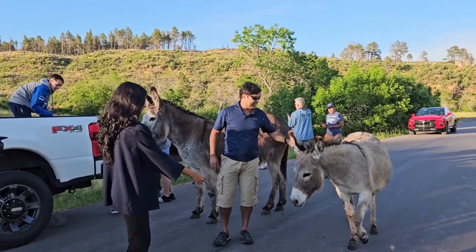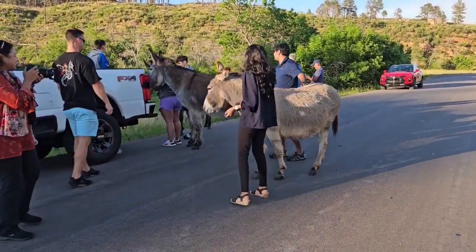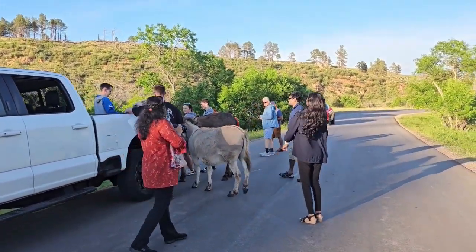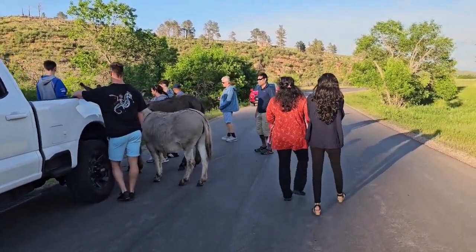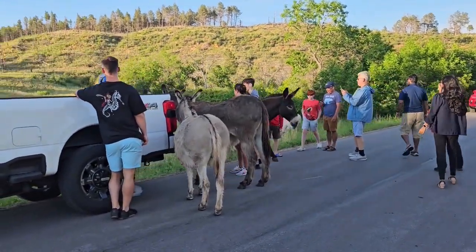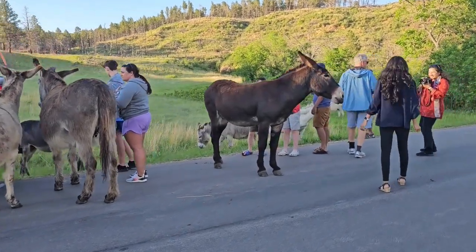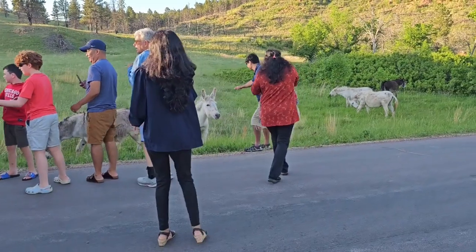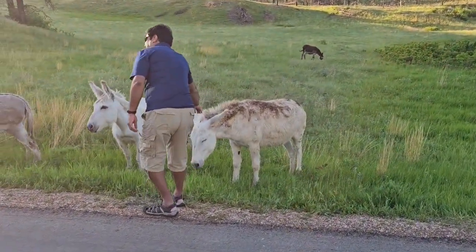We have such a great time at Custer State Park. If you are visiting South Dakota, make sure you visit this park, especially the wildlife loop. This was so fun — my kids, we all loved it. The donkey encounter was the best. It was just such a great treat for all families visiting at the time. We met a lot of great people there, we chatted, we had a great time. And make sure you bring some carrots so you can actually feed them. If you have kids, they are going to love that.